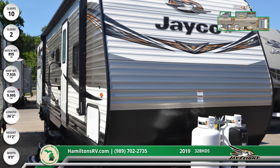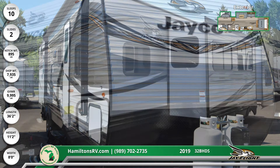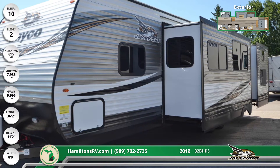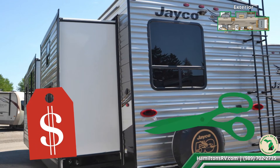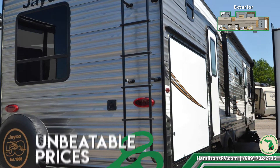You'll love the big, beautiful, and comfortable living in the 2019 Jay Flight 32BHDS travel trailer from Hamilton's RV Outlet. The two electric slideouts maximize living space in the 36-foot 2-inch RV, and the frameless windows are made of tinted radius safety glass for privacy and UV protection.